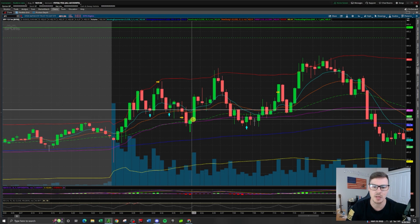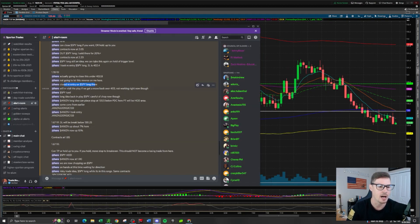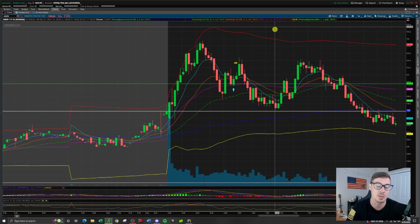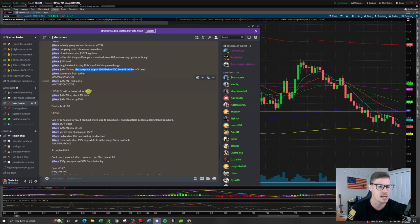I missed the next run up on SPY but what I did catch was the bounce move on Amazon. I recognized that SPY was now selling every rally and buying every dip — chopping back and forth. Amazon had a long idea in play because it was holding 130 as a point of support — our trigger level — and it reclaimed the previous day's close on this candle. The idea is: if it holds the PDC as support, it potentially stays green. As it reclaimed the previous day's close — that green line on my screen — I was looking to take that long.